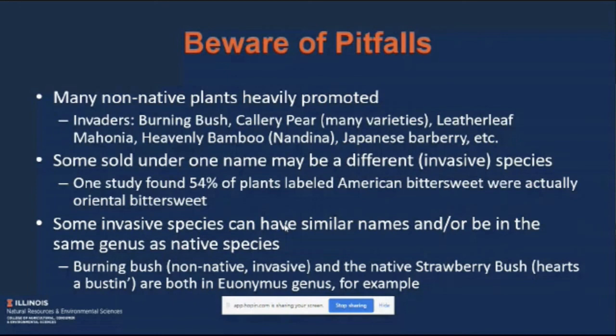At the end of the talk, I listed the references I used.